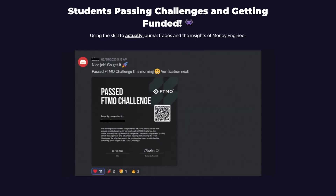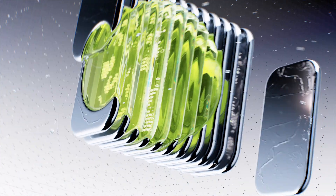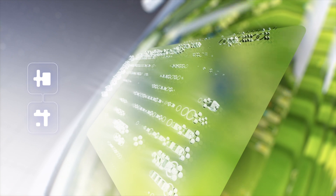I'm Money Engineer and with my master's in machine learning, I've helped traders get funded and get payouts using data science. Out of all my experiments in this channel, I think this was the most impressive, so I can't wait to dive into it.